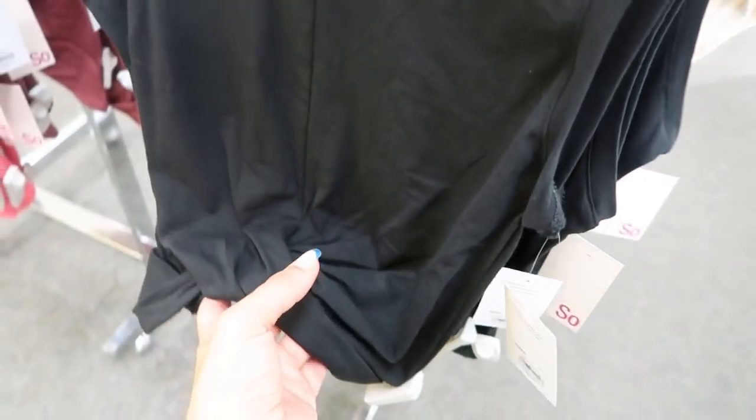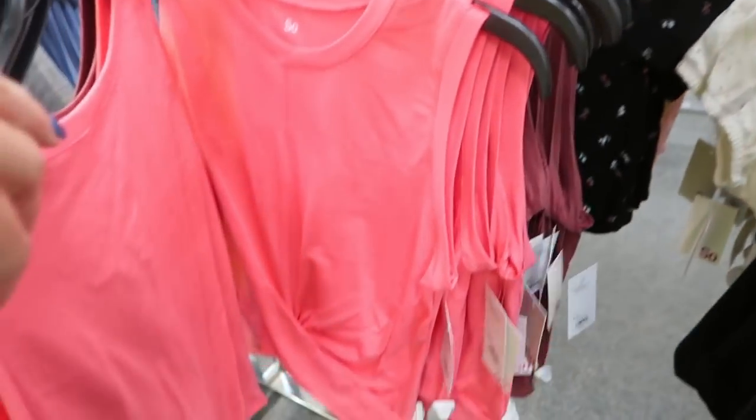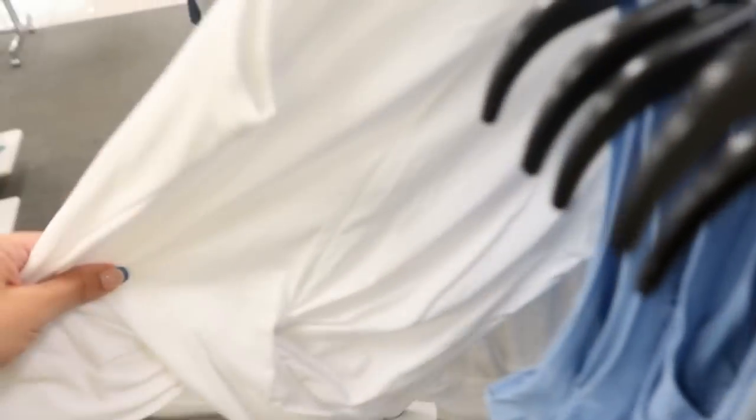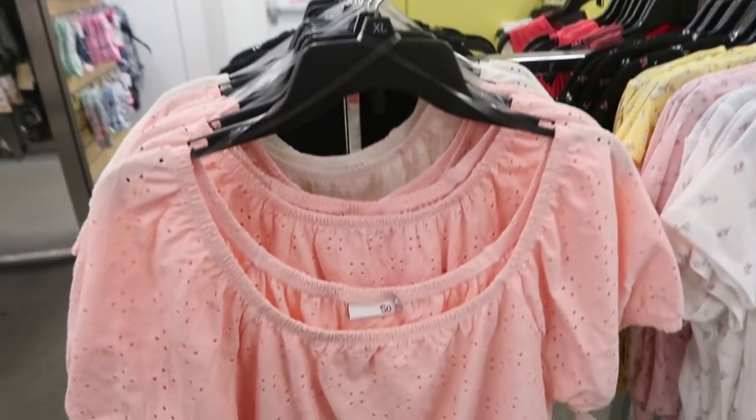The twist front tanks have a really nice cut with a seam down the front and a little twist. They do look a little cropped. I'm seeing them in black, burgundy, coral, baby blue, and white.